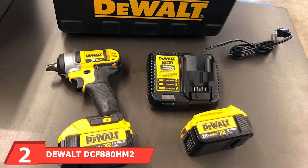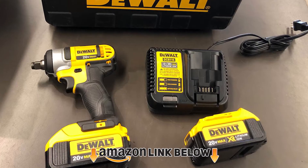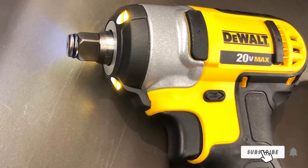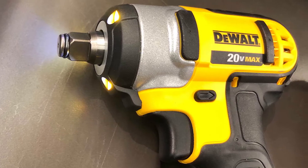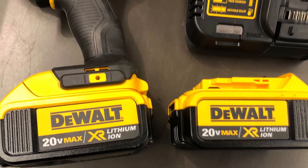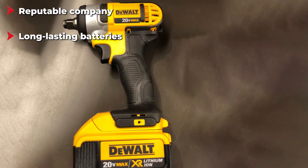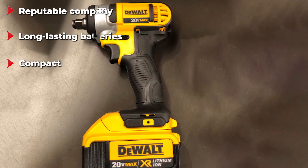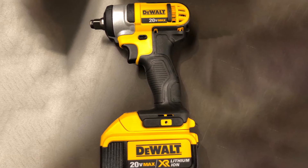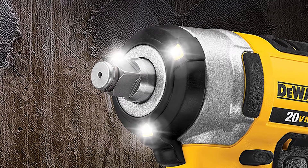Moving on to number two, we have the DeWalt DCF 1812 20V MAX Cordless 1/2-inch Impact Wrench. When it comes to power tools, DeWalt is at the top of the game. Founded in 1924, they have grown to become one of the best power tool companies globally. Designed to be compact, the DeWalt impact wrench is easy to store and transport — it measures 5.70 inches in length and weighs 3.4 pounds, helping prevent fatigue. It includes two long-lasting batteries, a charger, and a carry case. It's very comfortable thanks to the textured grip and features a variable speed trigger providing up to 2700 RPM.